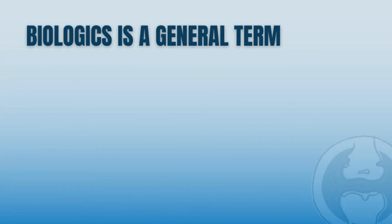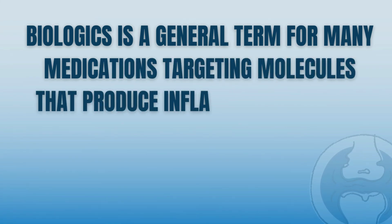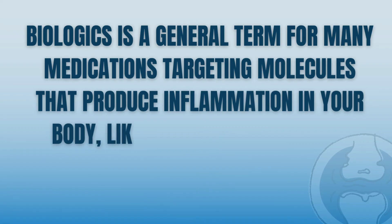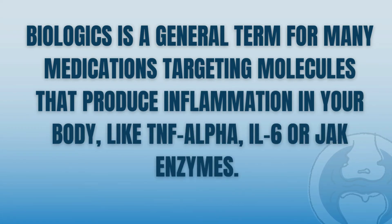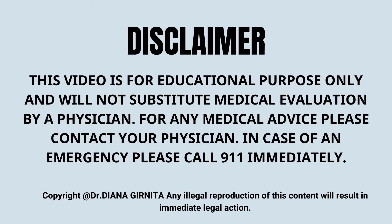These medications are collectively called biologics — a general term for many medications that target molecules that produce inflammation in our body, such as TNF-alpha, IL-6, or JAK enzymes. For treatment recommendations, you should always discuss your clinical situation in depth with your rheumatologist, who will be able to answer your specific questions.